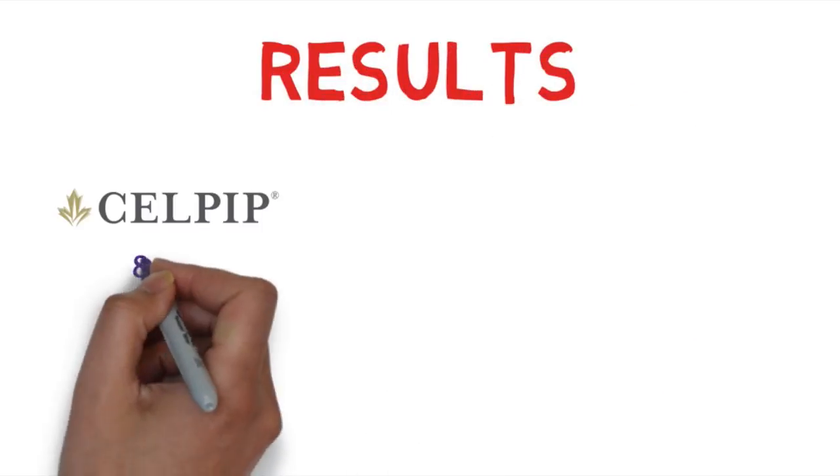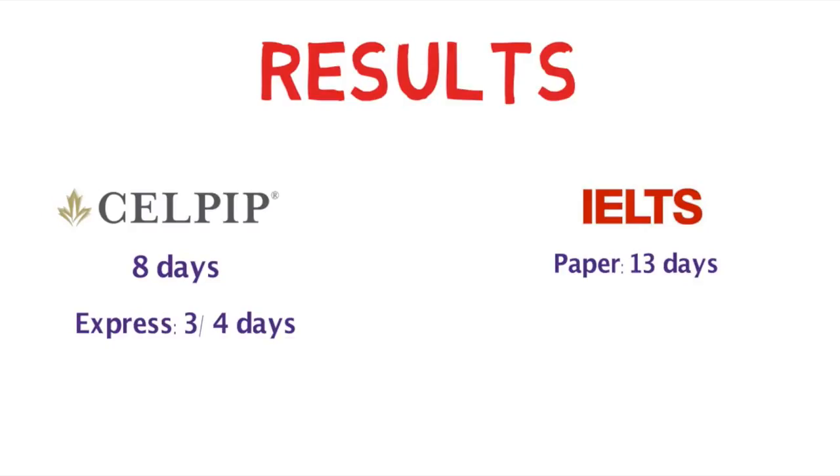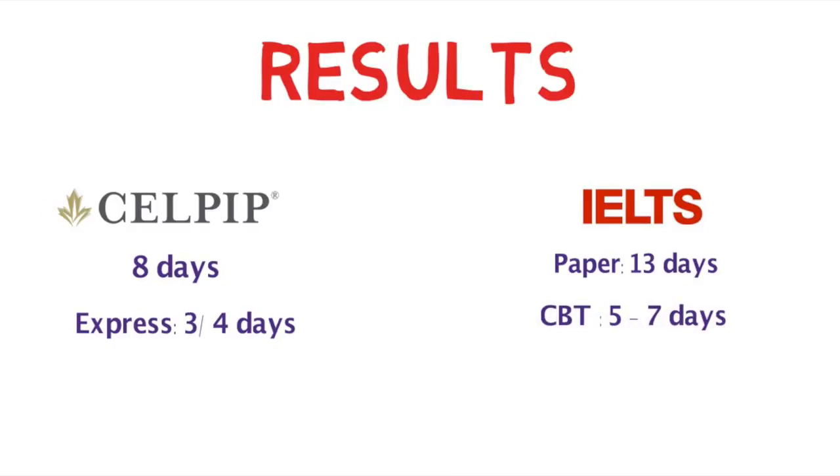CELPIP test scores are available online through the CELPIP account in eight business days after your test date. There is also an express rating option available at an additional fee, which delivers scores in three business days if you live in Canada and around four business days if you live outside Canada. IELTS, on the other hand, declares results via your account, email, and SMS on the 13th day after your main test if you took the paper-based version. For computer-based IELTS, results are declared in five to seven days.